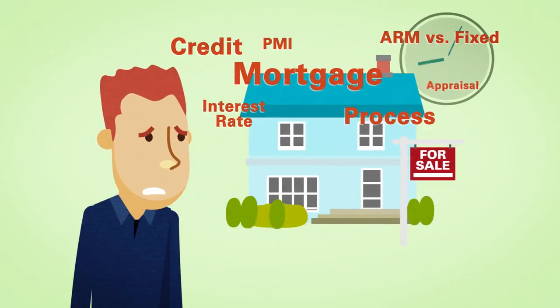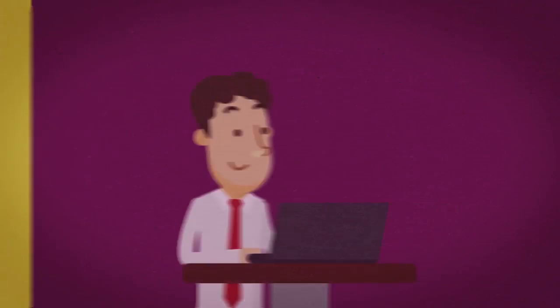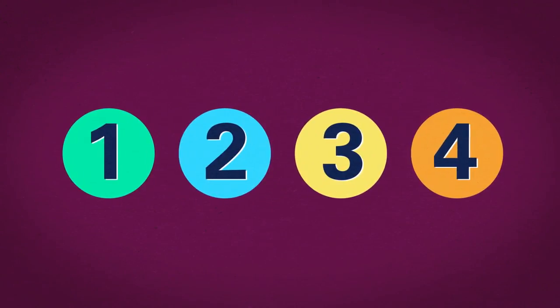Buying a home can be stressful, but it doesn't have to be. Apple Federal Credit Union has the expertise and tools you need to be prepared. Here are four tips to get started.